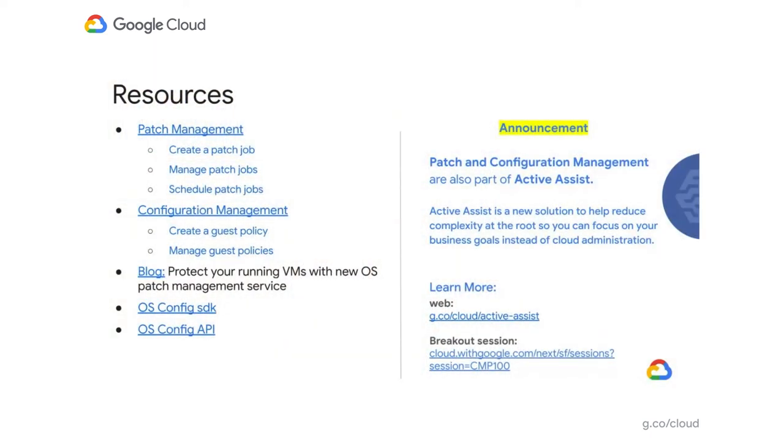I've included a lot of resources in this slide. If you're getting started with patch management, there are links covering architecture, how to create a patch job, how to manage a patch job, and the same for configuration management policies — along with SDK links, API links, supported operating systems, and blog links. I'd also like to announce that patch and configuration management are part of Active Assist — a new solution to reduce cloud complexity by providing proactive and intelligent features across compute, storage, security, billing, and cost.